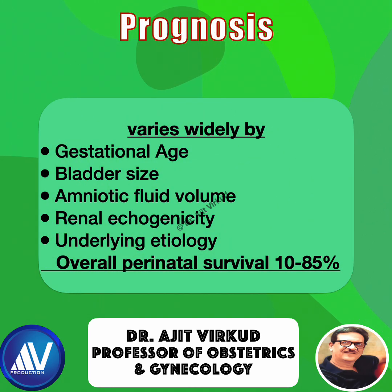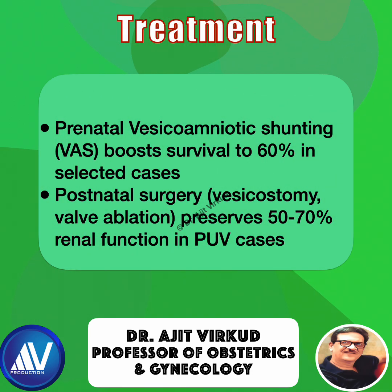Prognosis varies widely by gestational age, diagnosis, bladder size, amniotic fluid volume, renal echogenicity, and underlying etiology, with overall perinatal survival of 10 to 85%. Prenatal vesico-amniotic shunting can boost survival to 60% in selected cases.